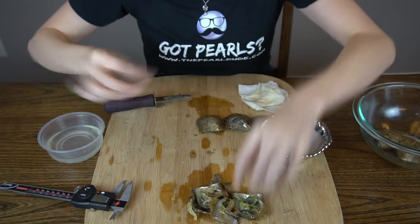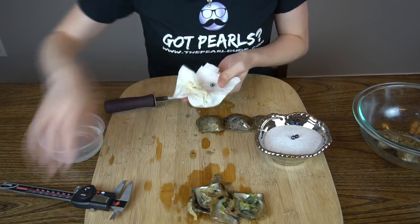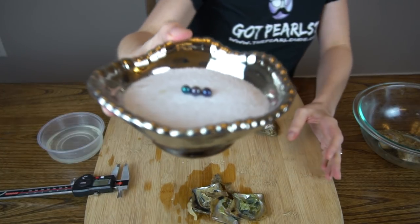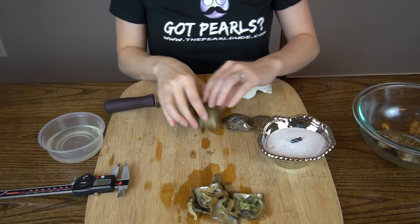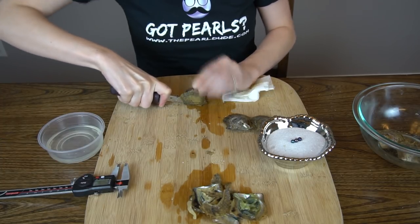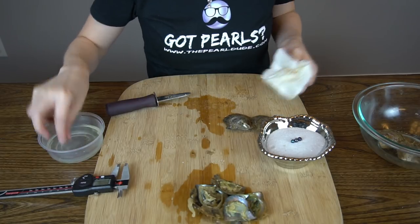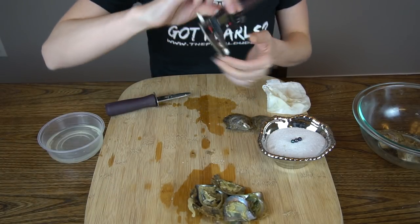Look at that — it's kind of a mermaid, like a blue and green. 6.51mm. Wow, look at all those dark pearls. Looks like a peach or white — it's a light, light peach. 6.76mm.